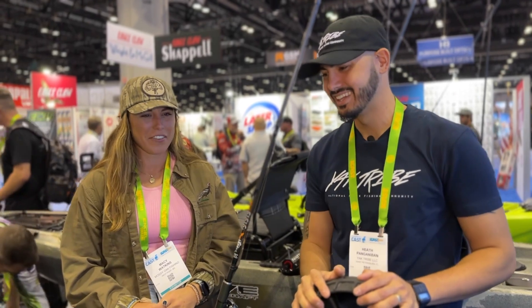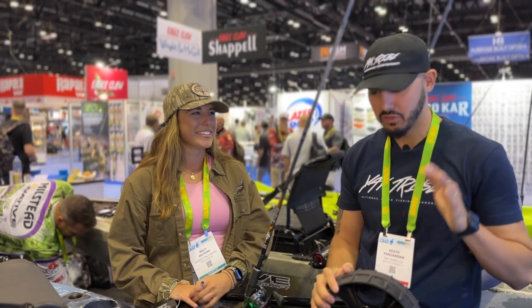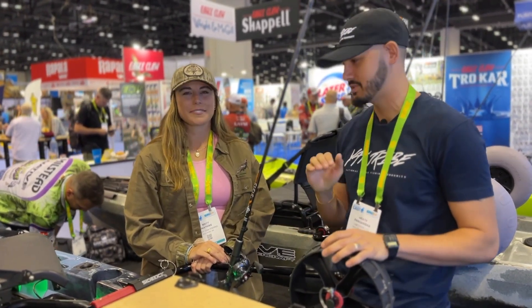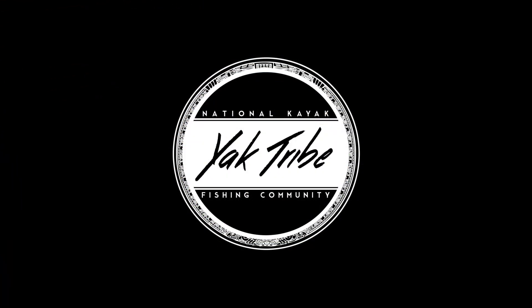Thanks so much — it's an awesome product and we're excited about it. Thank you, Macy — she absolutely killed it. Make sure to follow Macy; she's on Team Native Watercraft and has her own social media. Absolutely killing it, so make sure to give her a follow!